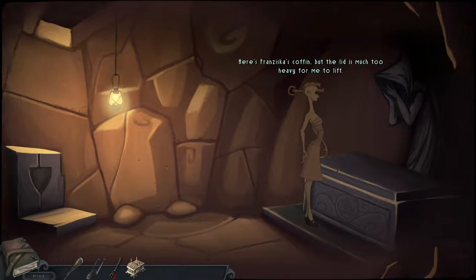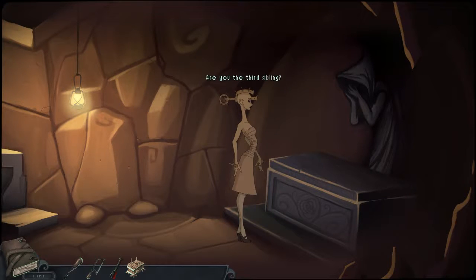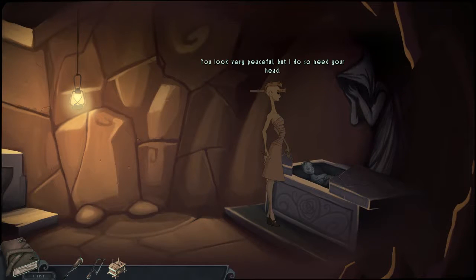Hello, sarcophagus. Here's Francisca's coffin, but the lid is much too heavy for me to lift. Maybe I could break it open, but I'll need some sort of big hammer or mace for that. Another angel — are you the third sibling? What did you do to get put down here? Is your name Gwendolyn? We'll have this candlestick. Things one does for love. You look very peaceful, but I do so need your head. How shall I remove it? With some surgical tool from the laboratory, perhaps? I do have this bone saw we could try. Sorry, Francisca. Now to carefully remove the head — it's remarkably well preserved.